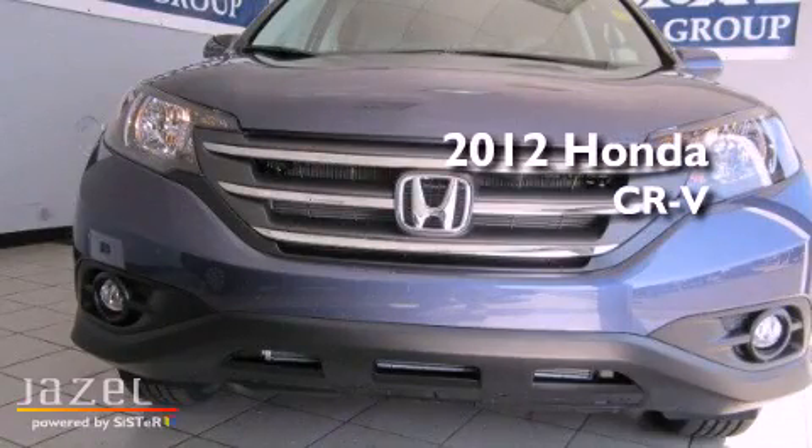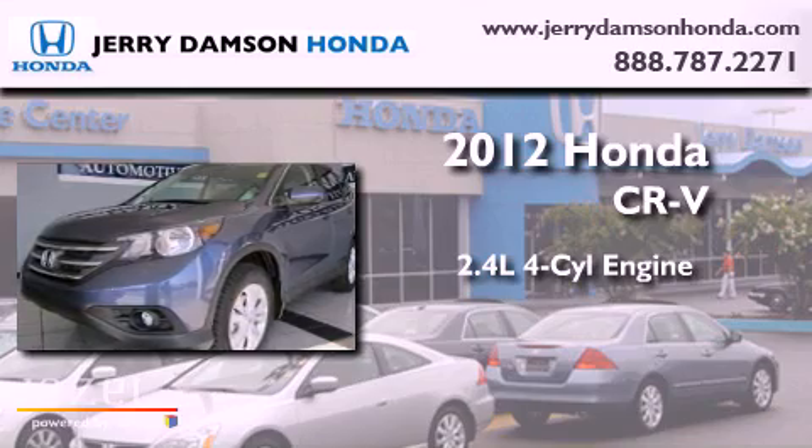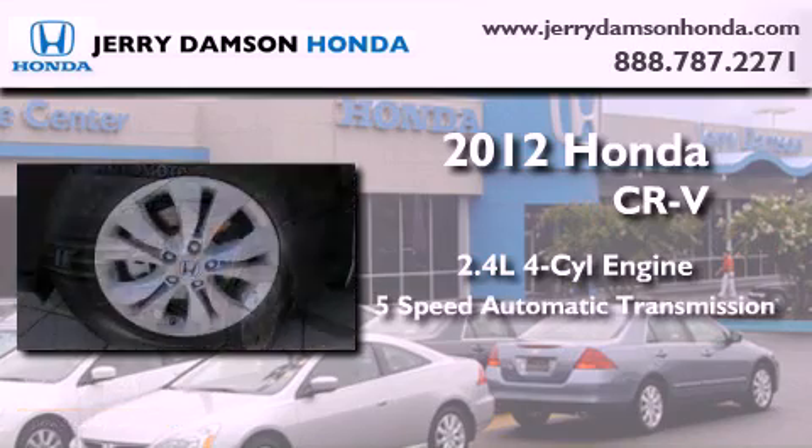This is a brand-new 2012 Honda CR-V. It has a 2.4-liter 4-cylinder engine and a 5-speed automatic transmission.